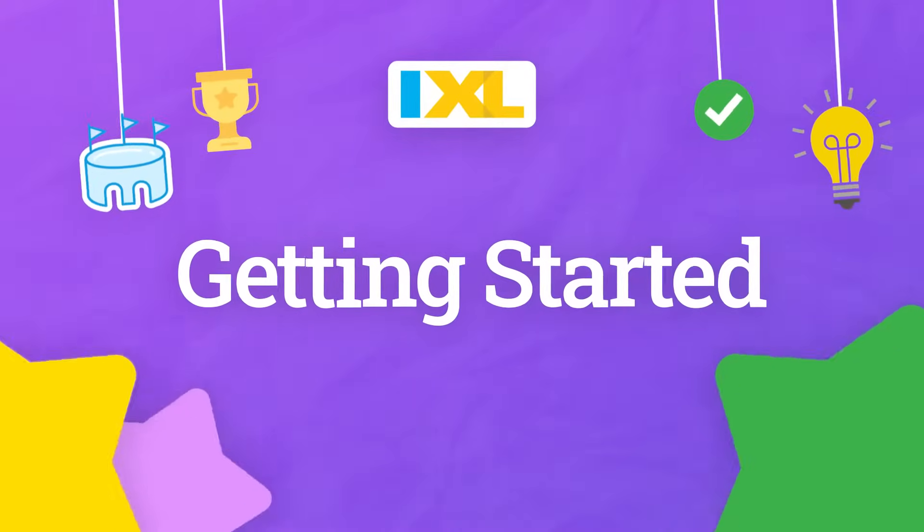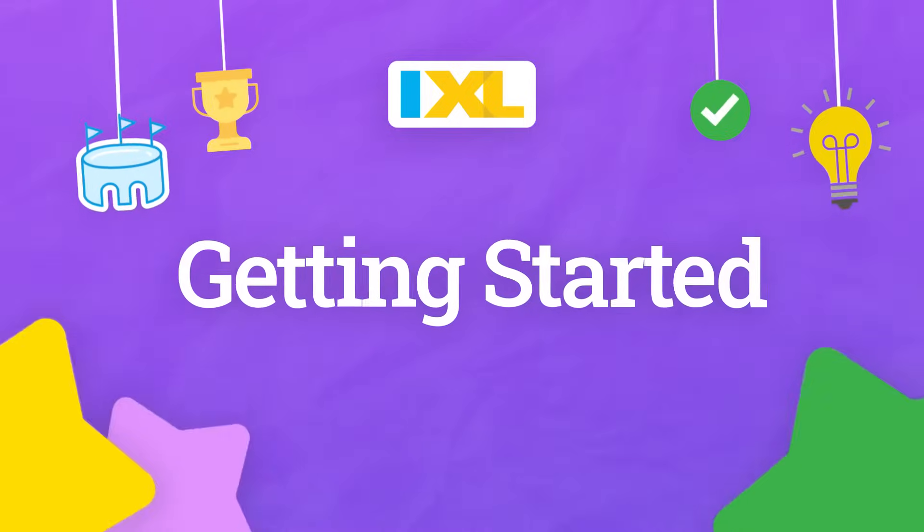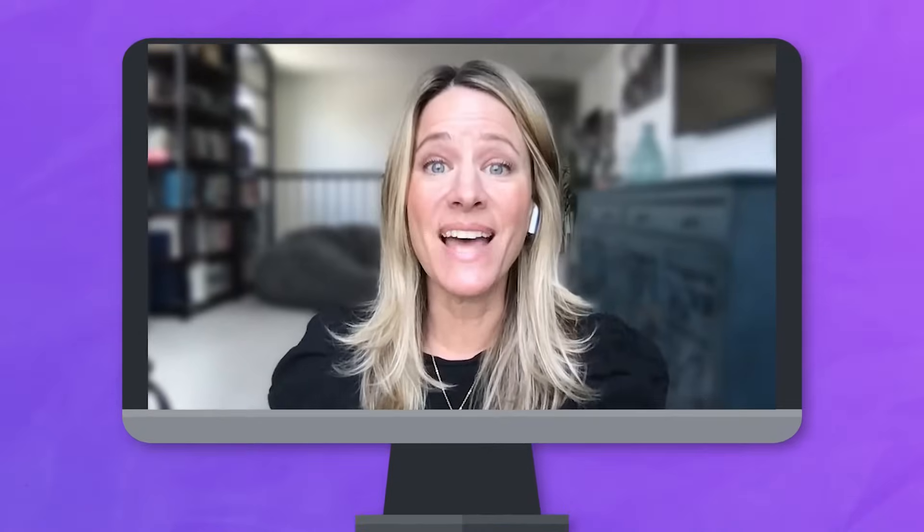Welcome to IXL. In this video we'll show you how to get started. IXL is a learning program designed to help you practice what you learned in class and learn new things that will help you grow.